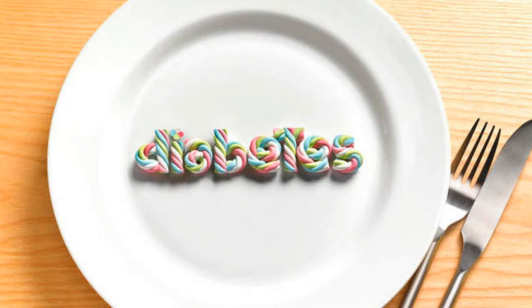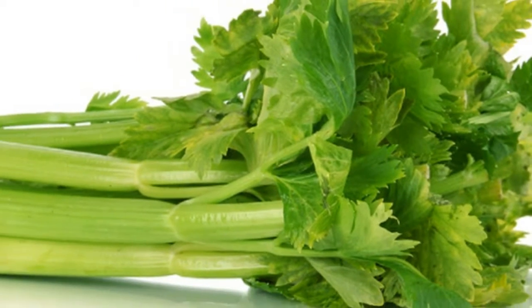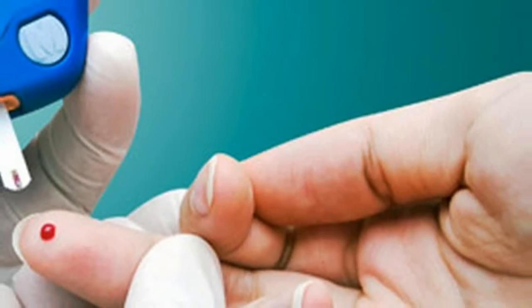Carrots: they abound in health-boosting antioxidants that are especially useful for preventing diabetes and vision issues in diabetics. The body converts the high levels of beta-carotene into vitamin A, which is important for the prevention of type 2 diabetes.